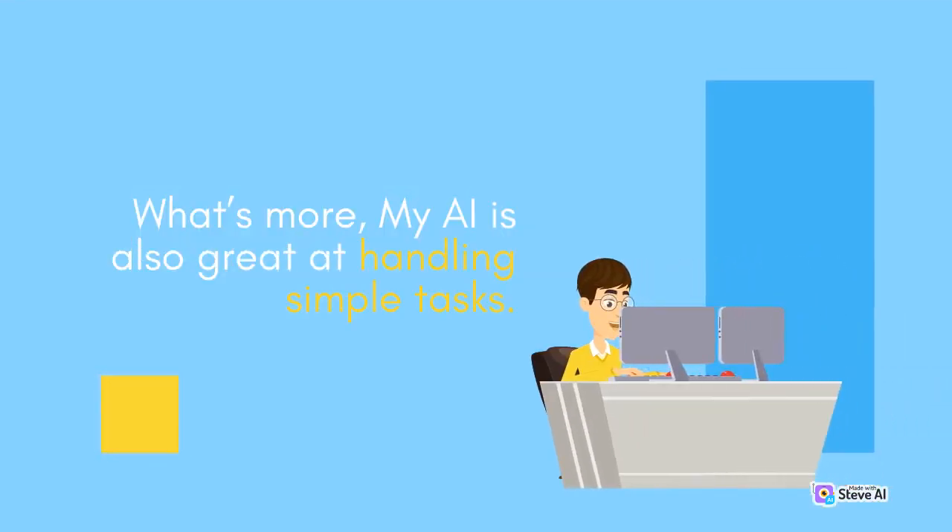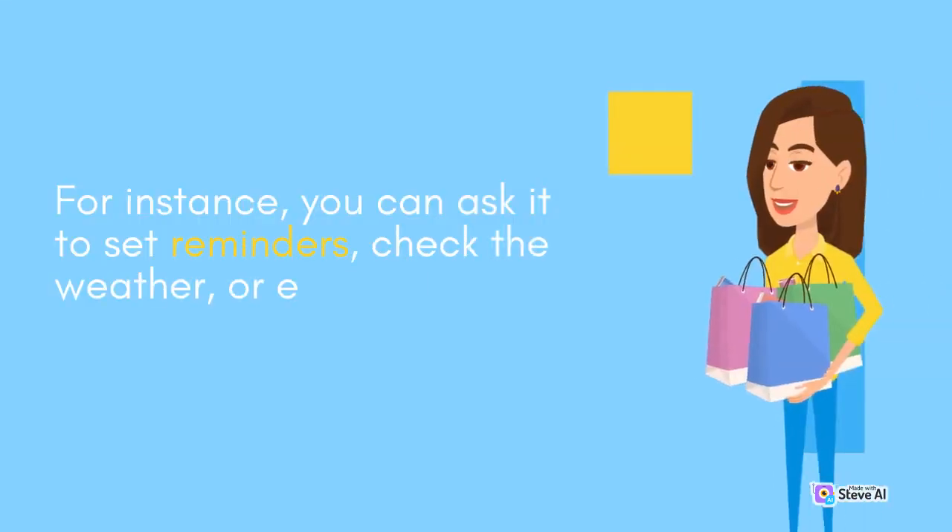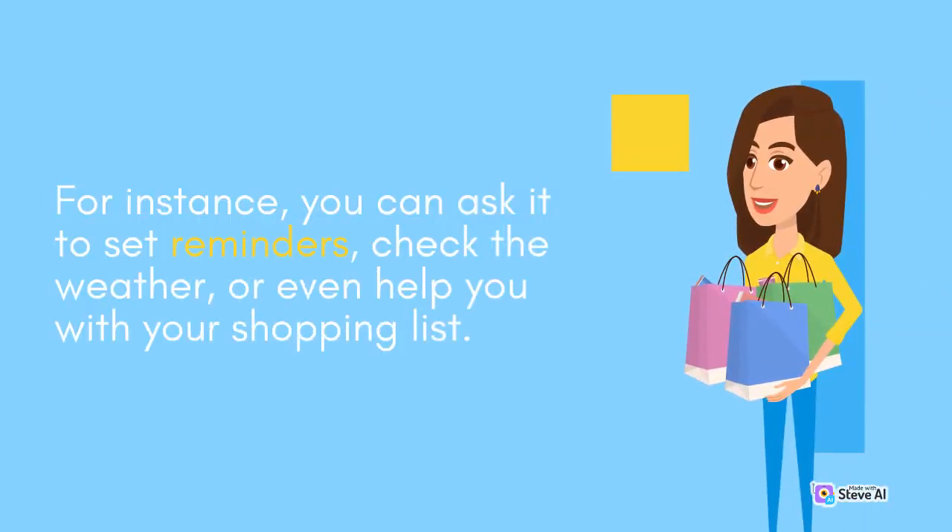What's more, MyAI is also great at handling simple tasks. For instance, you can ask it to set reminders, check the weather, or even help you with your shopping list.